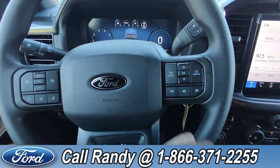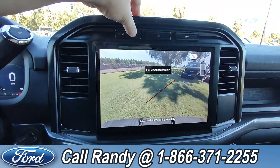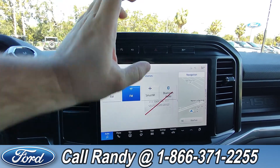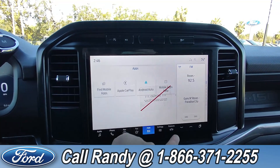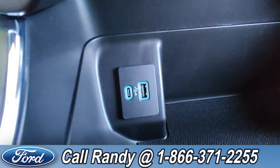On the steering wheel we have your cruise, media, phone, and other controls. Going over to the dash, you have easy access to your backup camera through the push of a button. There's a touch screen with AM/FM radio, Sirius XM, and Bluetooth, not to mention access to navigation, apps, and other features. Down here you also have a USB-C and USB-A.